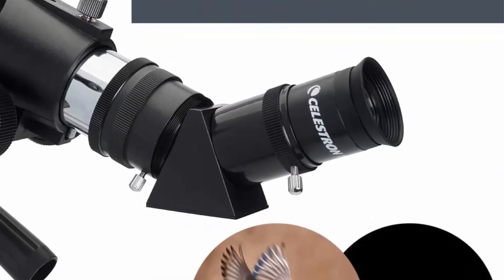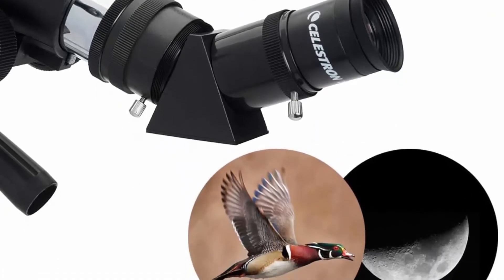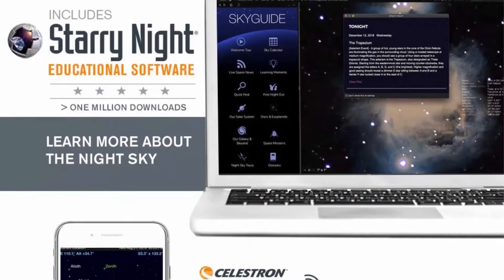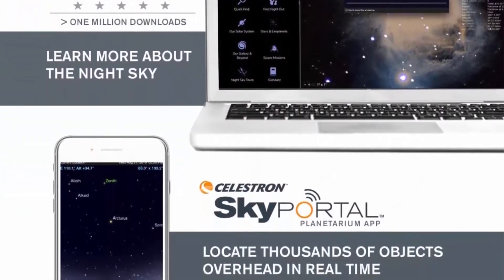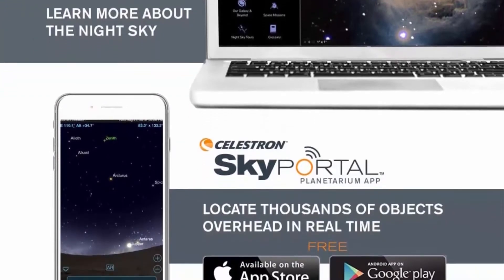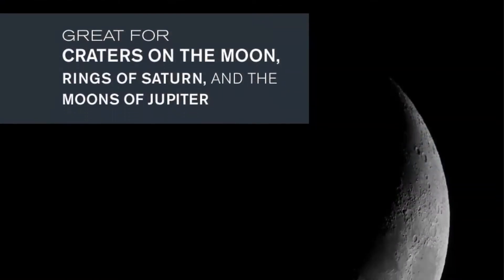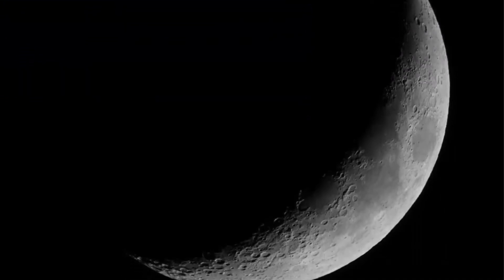Setting up and using the Travel Scope is quick and easy. This Celestron telescope and full-height tripod can be taken anywhere in the included travel backpack. Accessories also include a free download of one of the top consumer-rated astronomy software programs.